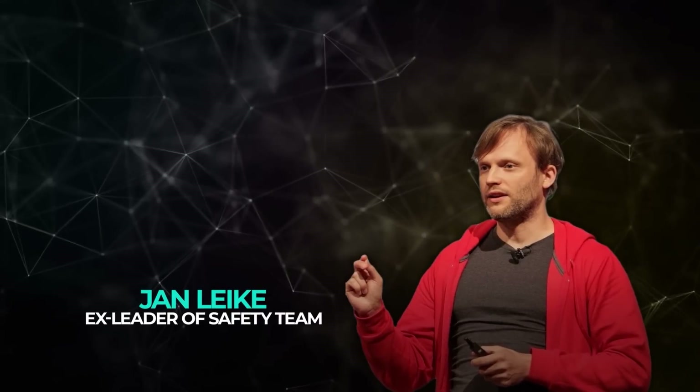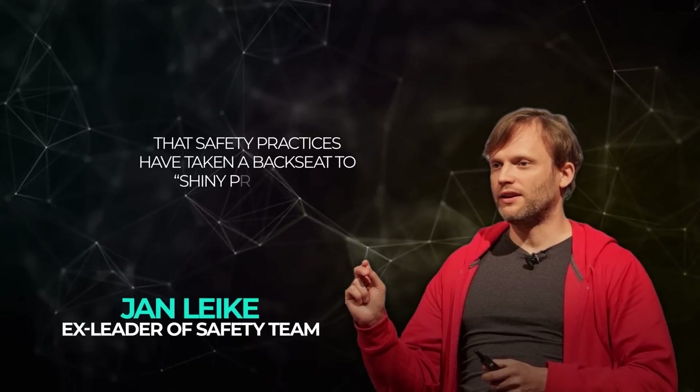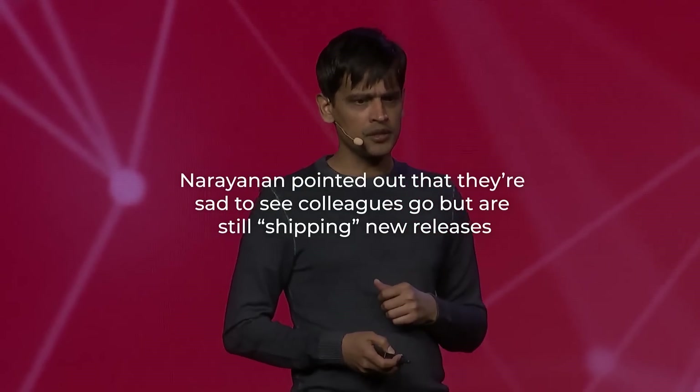Recently, John Leike, who was a leader on the safety team, left and had some pretty strong words about the company's direction, suggesting that safety practices have taken a backseat to shiny products. But OpenAI's team seems optimistic — Narayanan pointed out that they're sad to see colleagues go, but are still shipping new releases and have welcomed some amazing new hires.